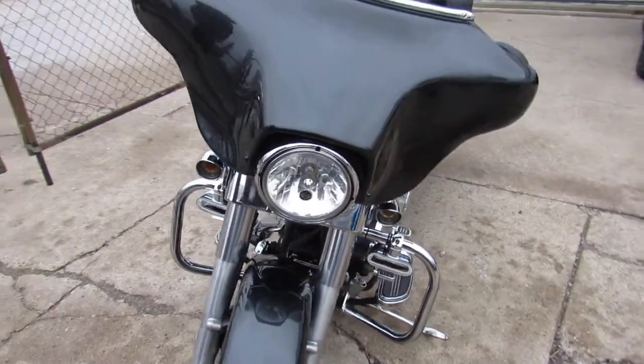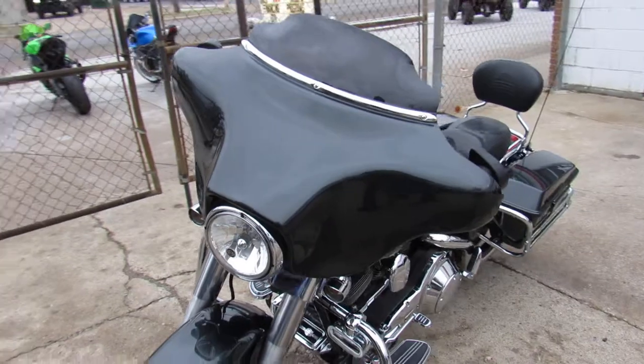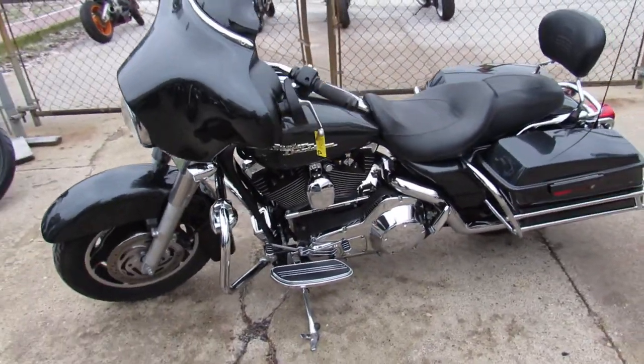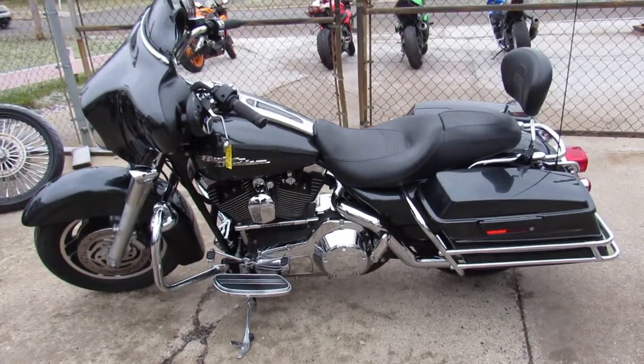Guaranteed financing. Layaway programs, leasing programs, your trades are always welcome. Give us a call, we'll get it done. 810-648-9500.